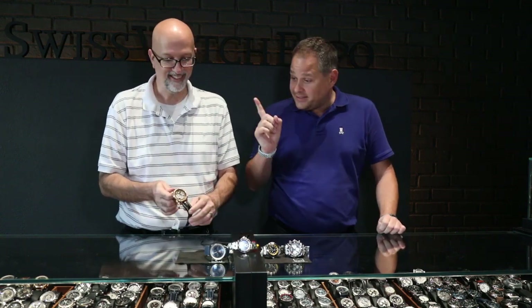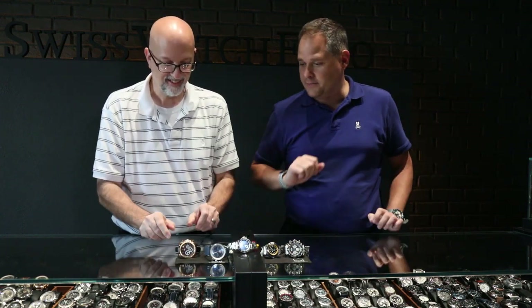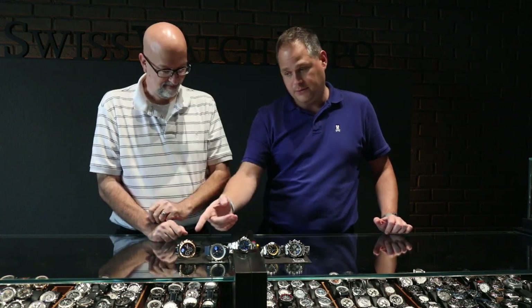I actually just saw some of those Bentleys racing on Downton Abbey last weekend — and that's exactly where that came from, that's exactly what that watch is for. They don't make this model anymore, so if you want it, we have it here at SwissWatchExpo. Get it quickly because these do not last.